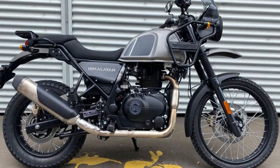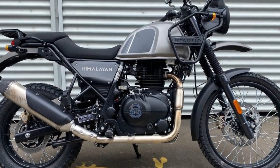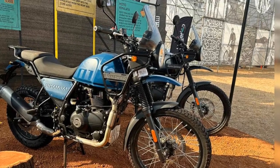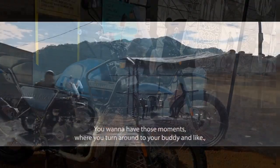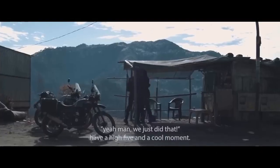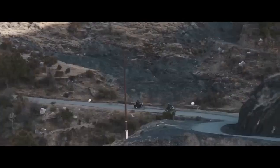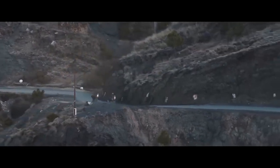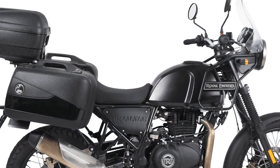Cons of the Royal Enfield Himalayan: 1. Limited power — the 411cc engine may lack the power and speed desired by some riders, especially those accustomed to larger engines. 2. Vibrations — Royal Enfield motorcycles are known for their characteristic vibrations, which can be bothersome for some riders, particularly at higher speeds. 3. Build quality — while improvements have been made over the years, some riders may still find the build quality and finish to be less refined compared to other brands.